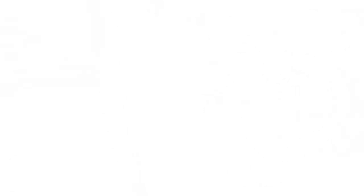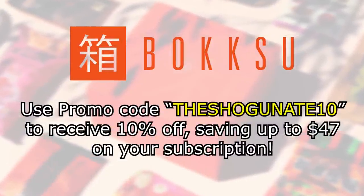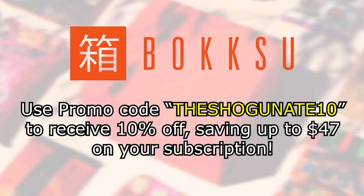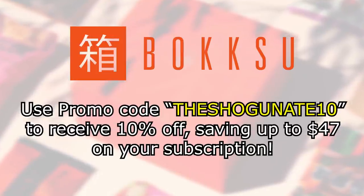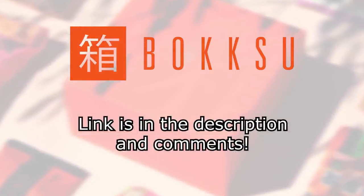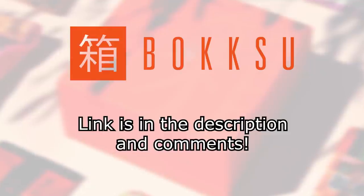Trust me, these are tasty. But on top of that, right now is a great time to check Bokksu out, because if you use my code THESHOGUNATE10 and use the link down below, you will receive 10% off, saving up to $47 on your very own authentic Japanese subscription from Bokksu. Seriously, don't miss out on this amazing snack journey through Japan. So, with that said, let's get on to the video.